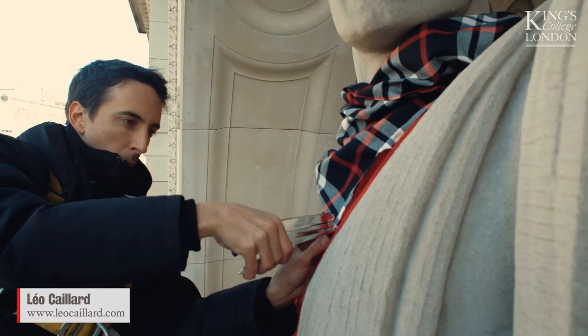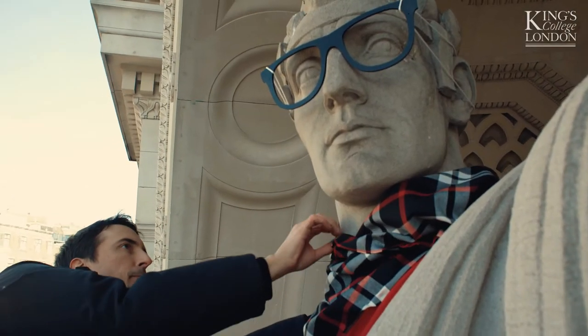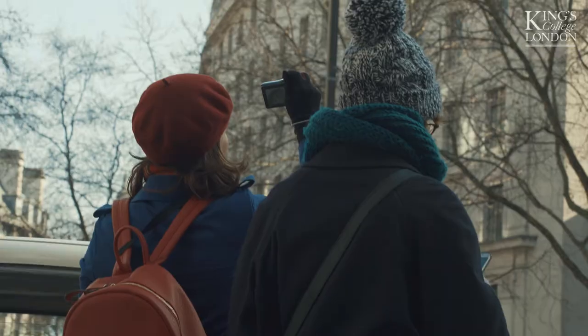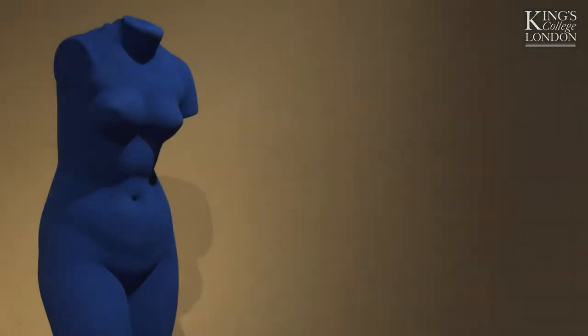Hello, my name is Léo Caillard. I'm a French artist who dressed the statues up. I have been invited by King's College to dress the two Bush House statues right behind me. It will be part of the Classical Now exhibition that will start on March 1st until the end of April, which is part of a more global project named Modern Classicism.